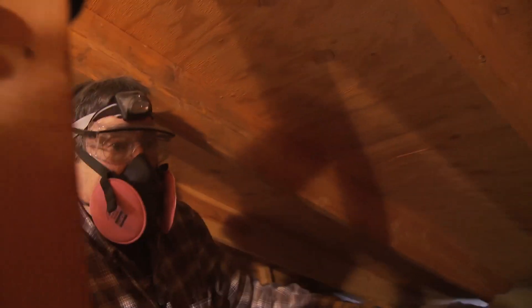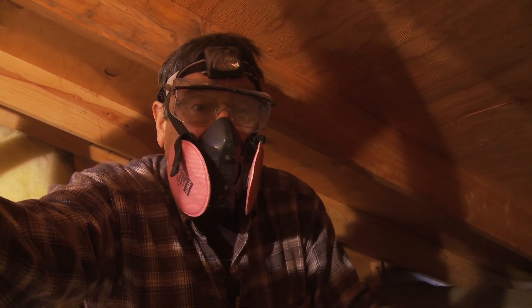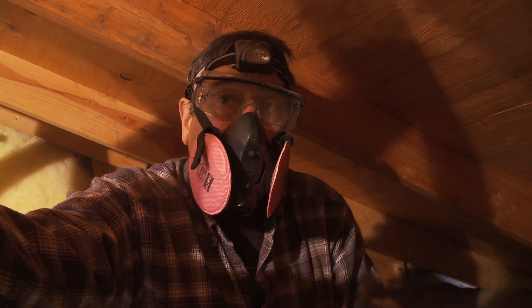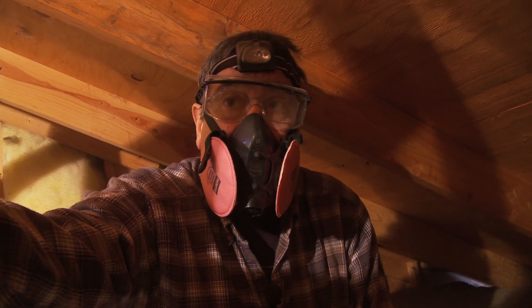In an attic without these air loss problems, or one that's properly constructed, when you pull back your insulation from around light fixtures and interior walls, you won't see that staining. The insulation will be clean and you'll have some type of air seal there.